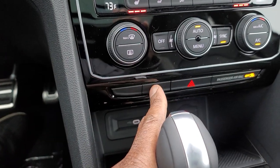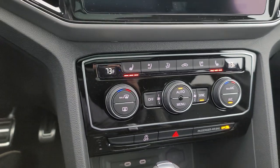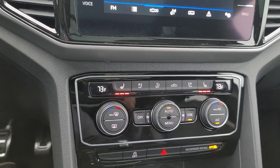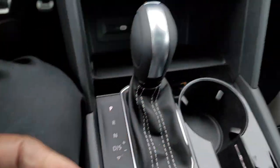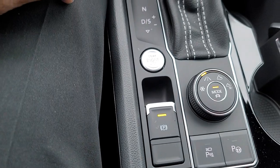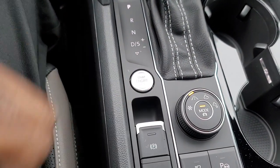Also, auto start-stop shut off is right here. This car does have an auto start-stop system — when you come to a stop sign or a red light, it may shut off if the engine's not needed. You can hit this button here to disable that function, and that works with every start. Your shifter is right here, push-button is right here, and then your e-brake's right here. Just lift up on it to activate it and push down on the brake with your foot, then push down on that to release.